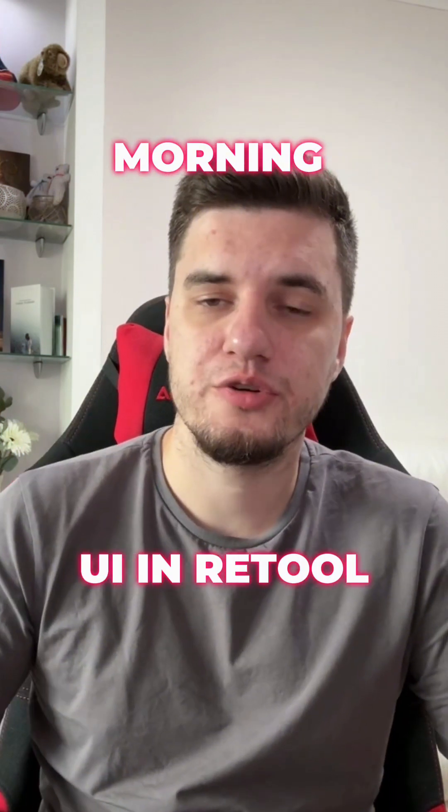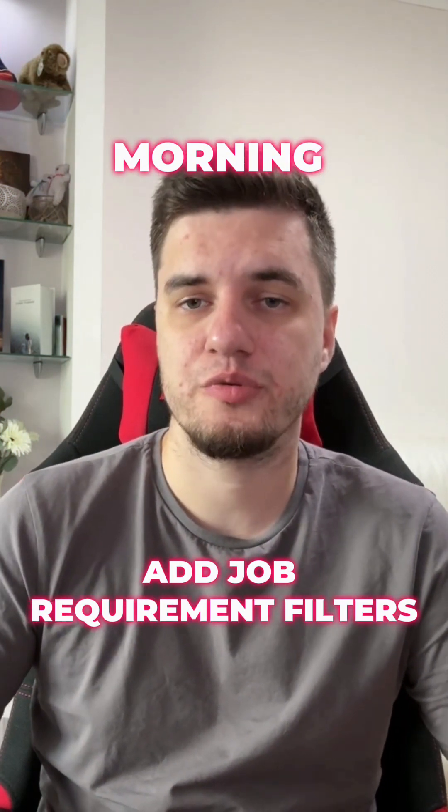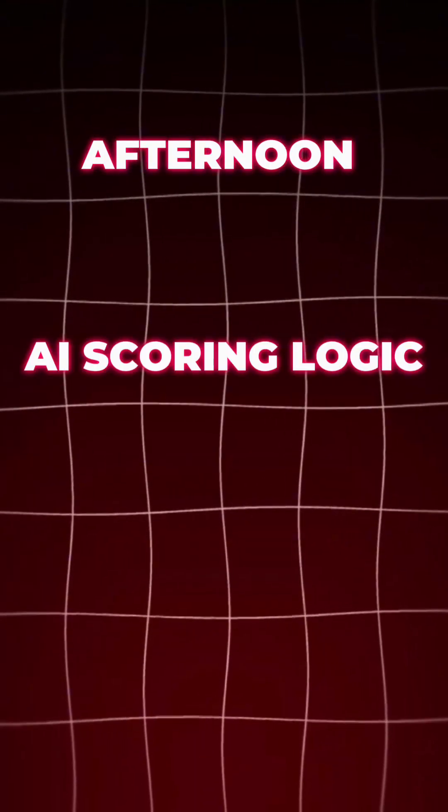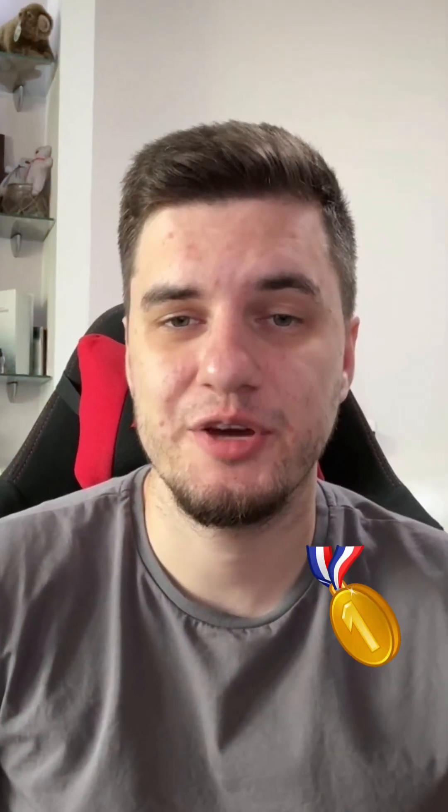Morning: you're in Retool, connect to the resume database, add job requirement filters. Afternoon: AI scoring logic, candidate shortlist view, quick testing and feedback. By the end of the day we had a working MVP.